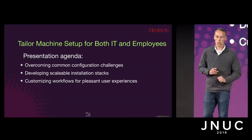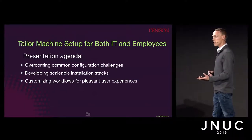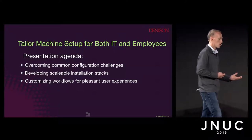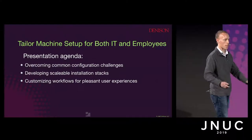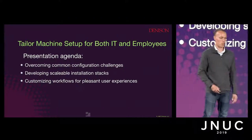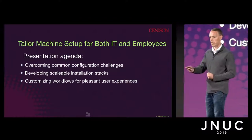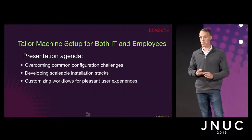Then we're going to look at scaling those installation stacks and those application stacks to be able to make them deployable at large scale, as well as being able to react as applications change. Everything's always changing. And then customizing that to be able to take in feedback and data from the users or IT, and customizing it as we go through the installation and configuration.